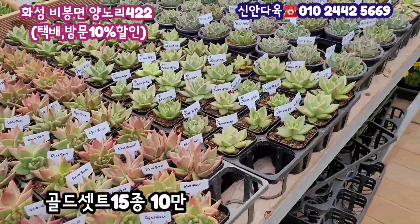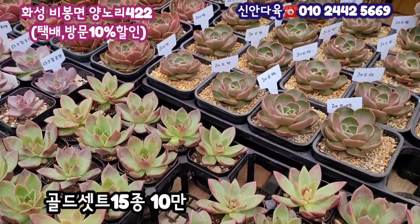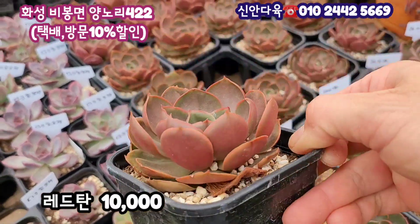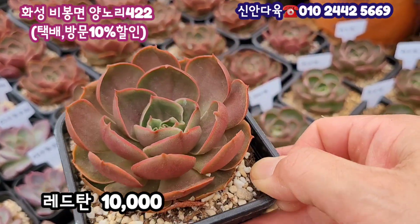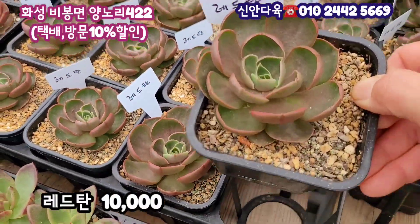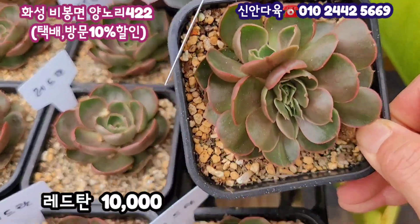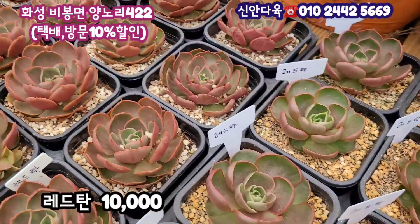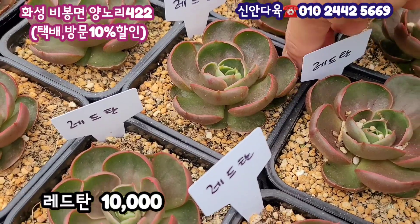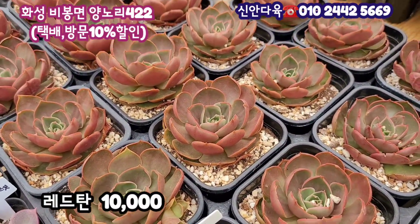이쪽으로 가서 보여드릴게요. 이거는 레드탄이에요. 레드탄이 두 종류가 들어와있네요. 가격은 만원입니다. 하얀색에 물듬이 있는 이런 아이 이거는 8cm 정도 될 것 같고요. 레드탄 만원에 이 아이랑 이 아이랑 같은 품종이지만 빛감이 다르죠. 얘는 초록빛이 좀 많이 있고요. 사이즈도 이 아이가 조금 작아요. 수형이나 모든 게 이렇게 달라집니다. 이렇게 달라지잖아요. 레드탄 똑같은 품종인데 이렇게 가격은 모두 만원에 판매를 하고 계시고요. 가을 되면 더 빨개지고요. 레드탄 여러분 만원이고요.